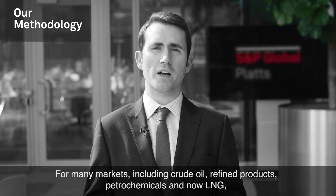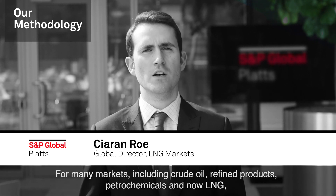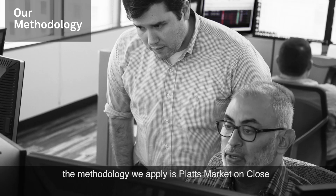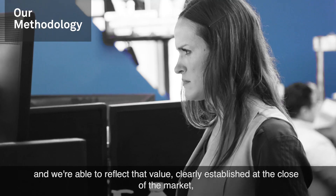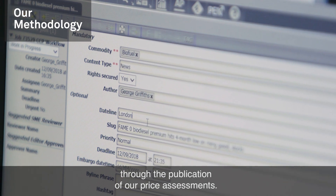For many markets including crude oil, refined products, petrochemicals, and now LNG, the methodology we apply is Platts Market on Close, where market participants are able to demonstrate market value and we're able to reflect that value clearly established at the close of the market through the publication of our price assessments.